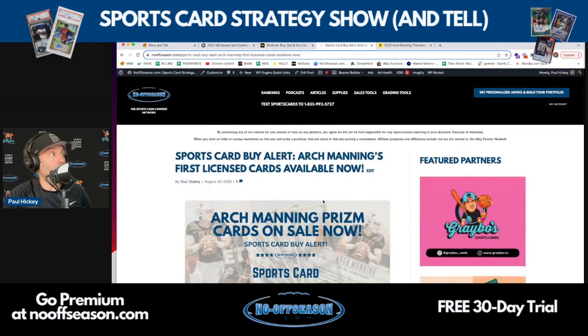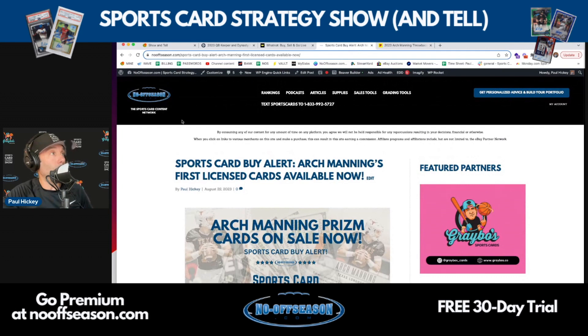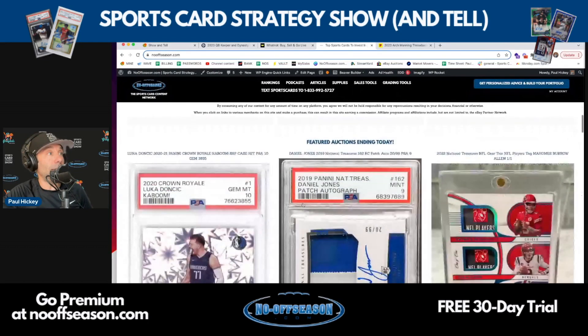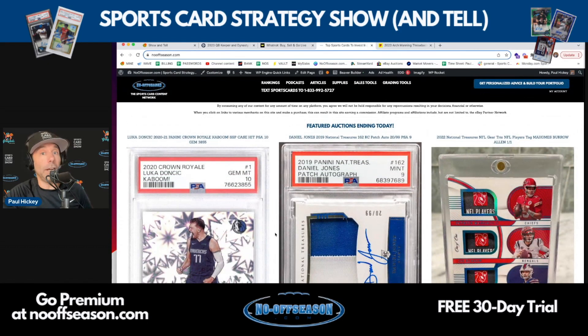On Monday's show, so stay tuned for that. Another thing I wanted to show you on the nooffseason.com website — that's a new feature — is the featured auctions ending today. I talked about this on Monday's show, but I just wanted to reiterate it.